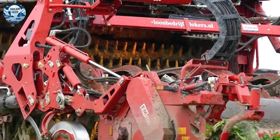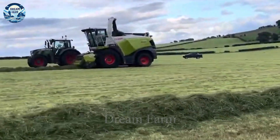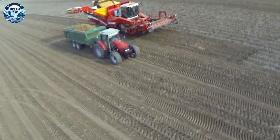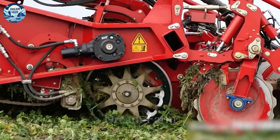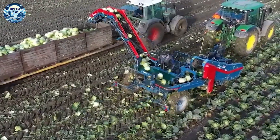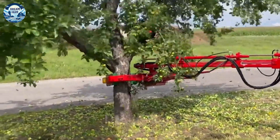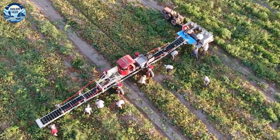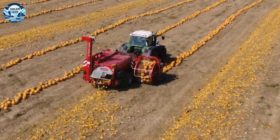The development of modern agricultural machinery has brought great benefits to the agricultural industry, from improving efficiency and productivity to reducing labor and improving product quality. From cultivation, land management, and harvesting to processing, these advanced machines have been playing an important role in improving the efficiency of agricultural production. With the support of modern machinery, farmers can optimize their production processes, bring high-quality agricultural products, and contribute to the sustainable development of the global agricultural industry.